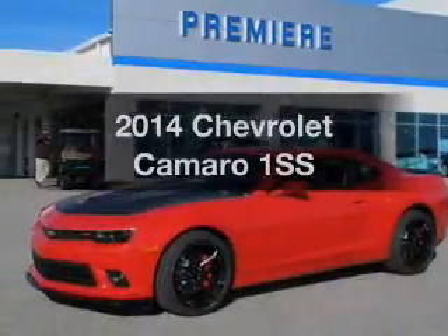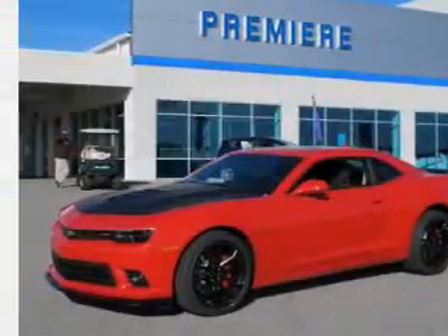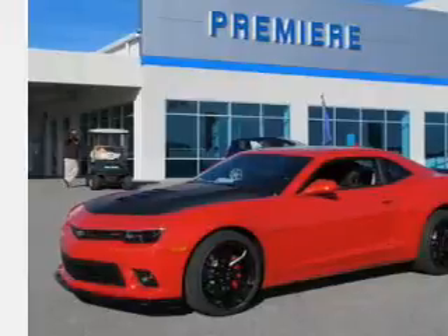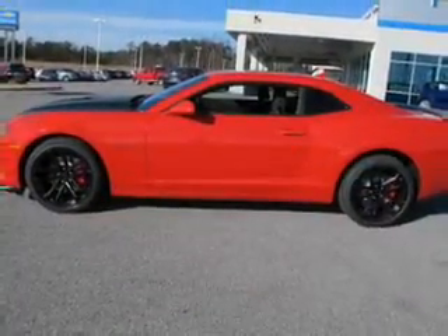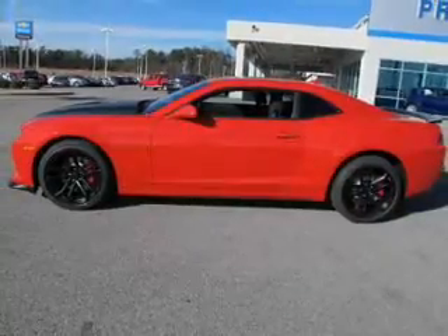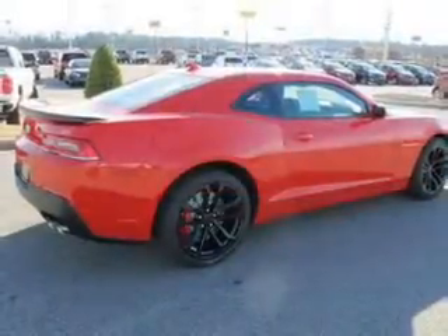Presenting the 2014 Chevrolet Camaro. If you're looking for a first-rate auto, this one could be yours today. The powertrain includes rear-wheel drive with a powerful 8-cylinder engine connected to a manual transmission that'll keep you in touch with your vehicle.